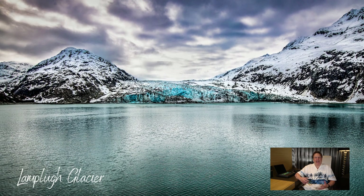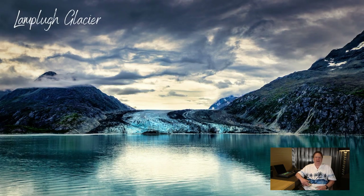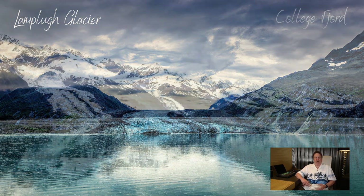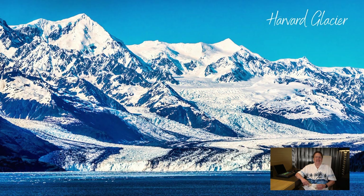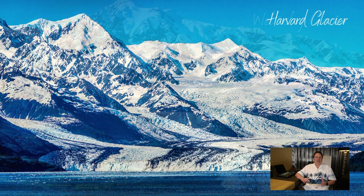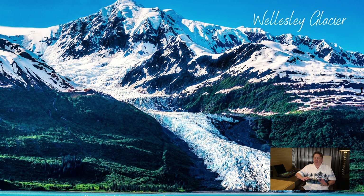Those are my two favorite glaciers in Glacier Bay National Park — the Marjorie and the Lamplugh — and typically the ones that you see. You'll see these, along with the Sawyer, on a seven-day round-trip cruise out of Seattle, Vancouver, or Victoria. Now we're going to travel a little bit farther north. You'll only see these next glaciers if you're on a seven-day cruise either to or from Whittier, Alaska. Typically on a northbound, you will go to College Fjord first. College Fjord has five tidewater glaciers — they're beautiful, but I don't think they're anything spectacular, though they are well worth seeing.